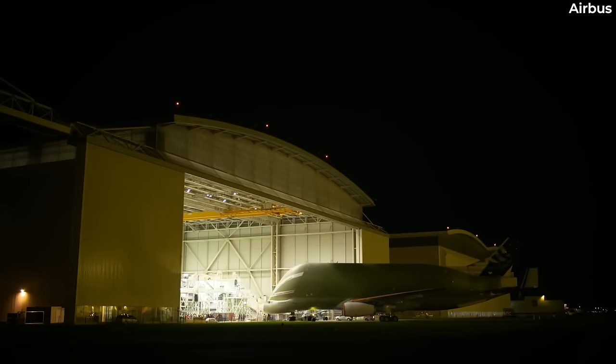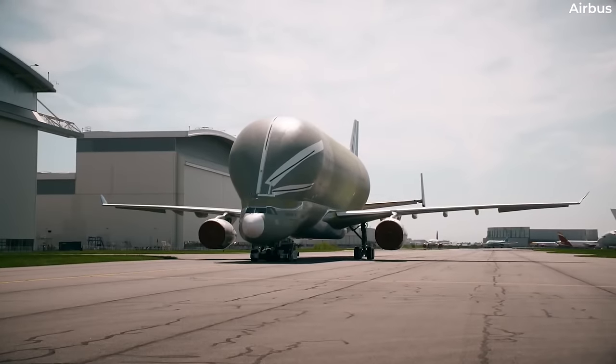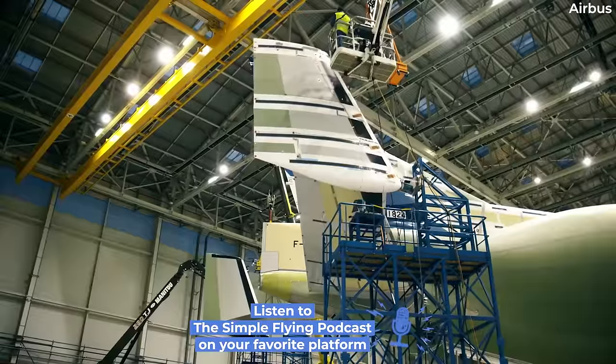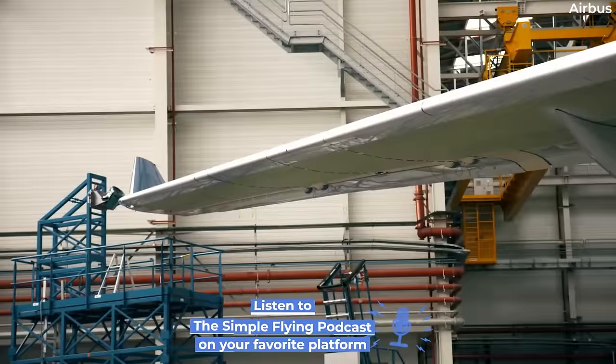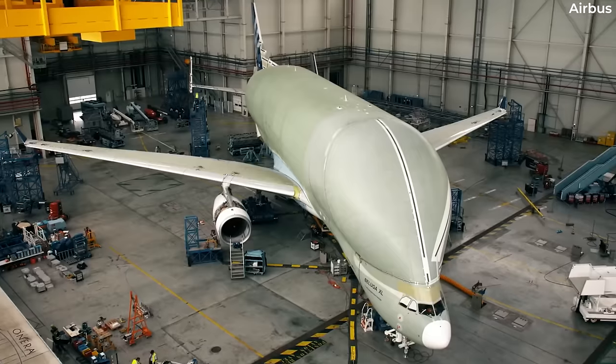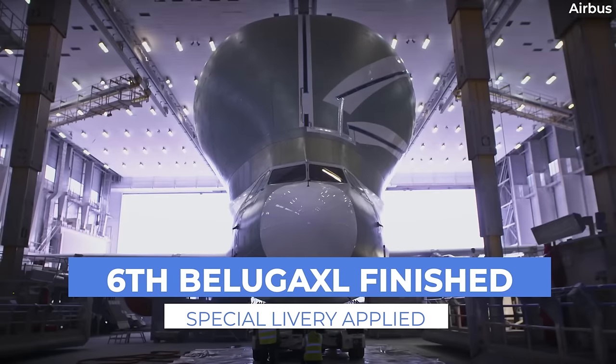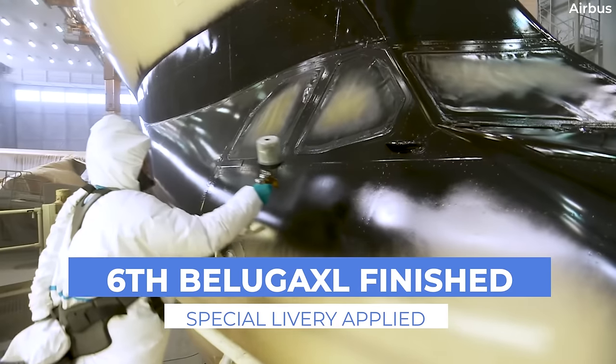Airbus has rolled out what it says will be the sixth and final Beluga XL freighter at its plant in Toulouse, France. Based on the A330-200 and featuring a special livery design, the aircraft joins five similar planes, helping the manufacturer to keep up with production schedules at its plants worldwide.